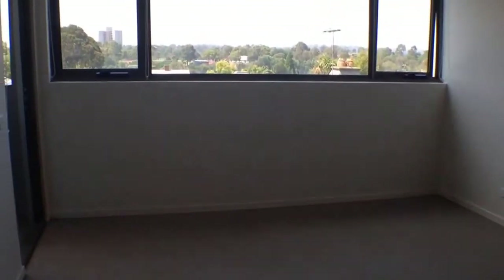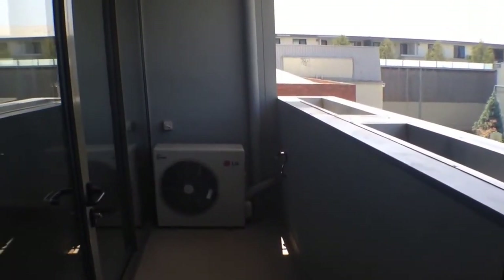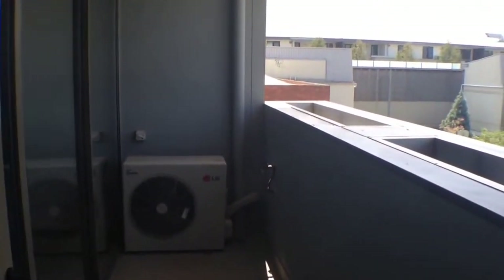Moving back around into our living room, we've got another view of that on the angle. And then just to finish up, we'll go have a look at our balcony — again another excellent size space, with plenty of room for a small outdoor setting and a barbecue set up.